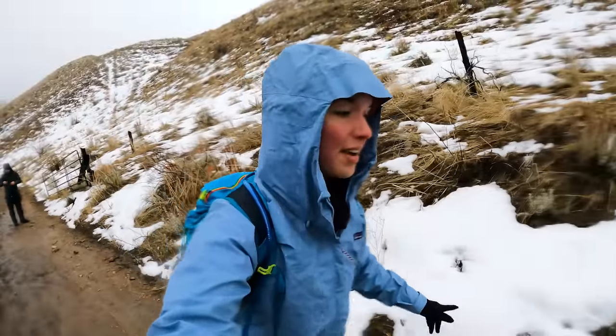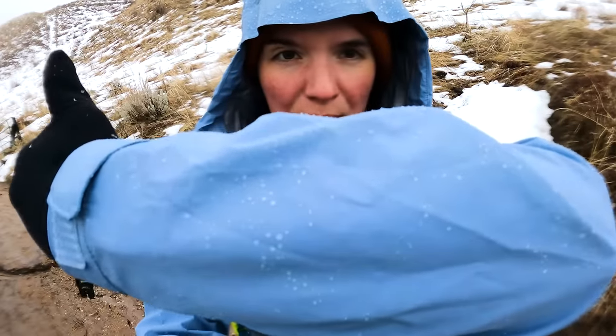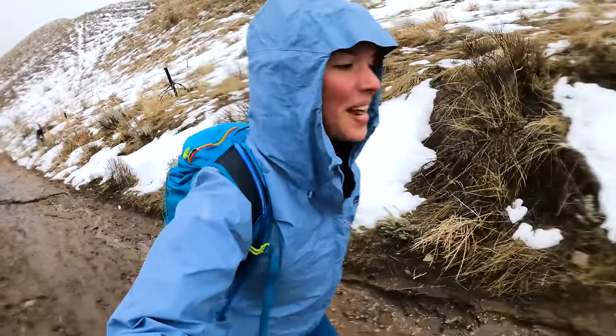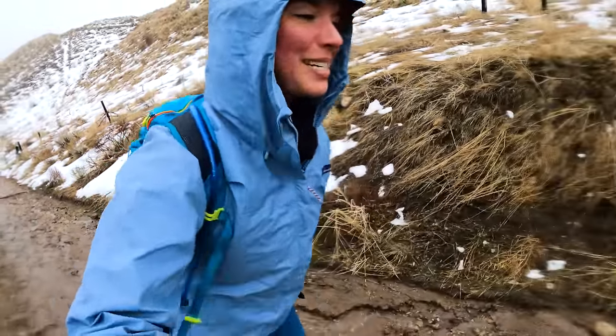First thoughts on the Patagonia: I am dry. You can kind of see that there's water beading up on there. When we first started this hike, I was actually kind of worried because it wasn't raining very hard, but now it is not only raining — it is also snowing. Lots of good precipitation for testing.